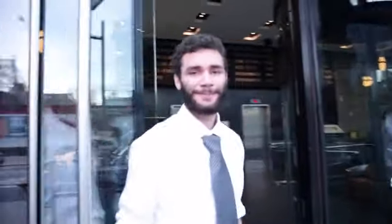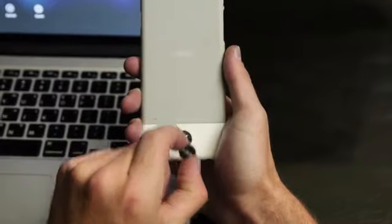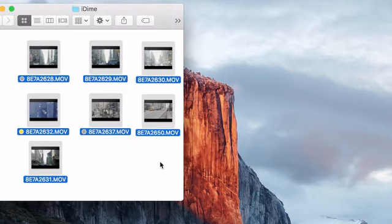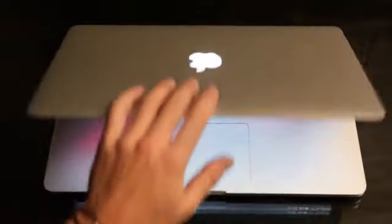9 p.m. Came back to the hotel room. Time to check out what I got today. Transferred all my footage to my laptop. With the iDyme USB holder, file transfer is easier and faster. Simply drag and drop files in and out of iDyme. Yes, it's that easy.